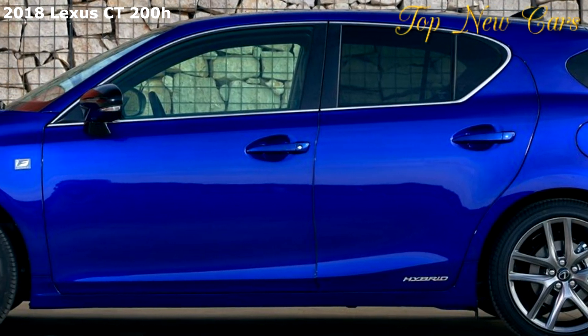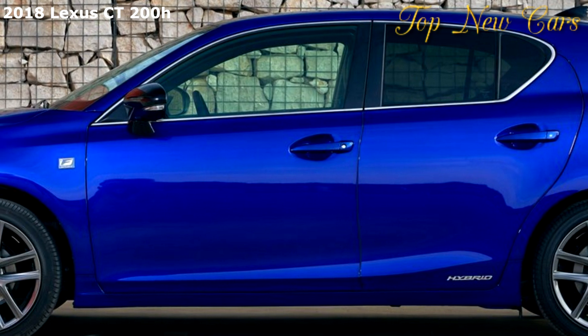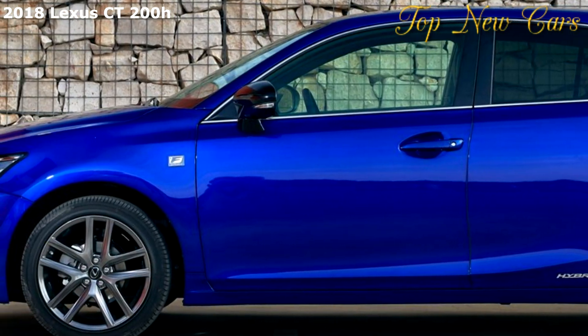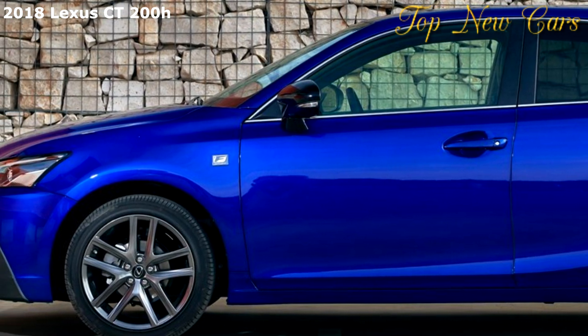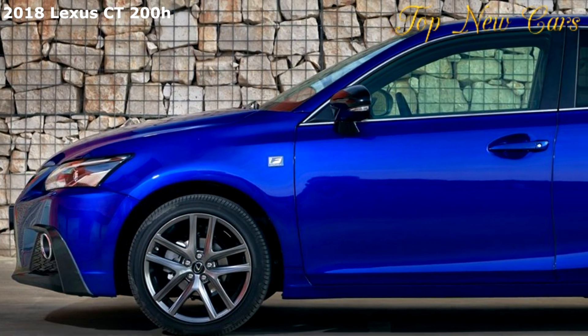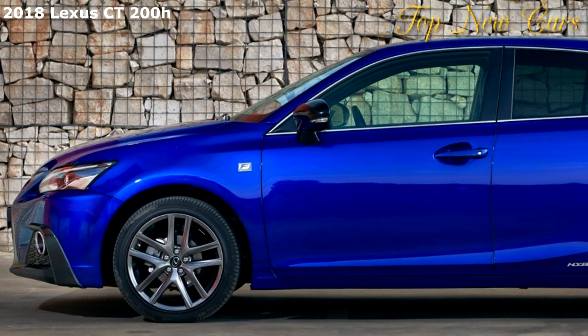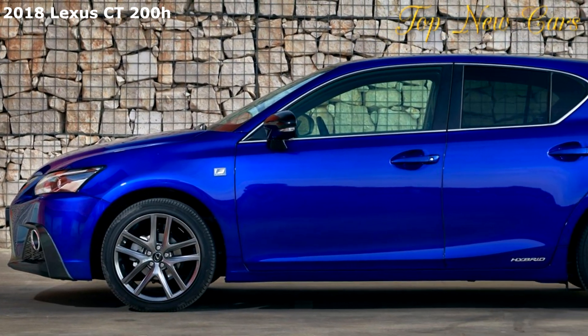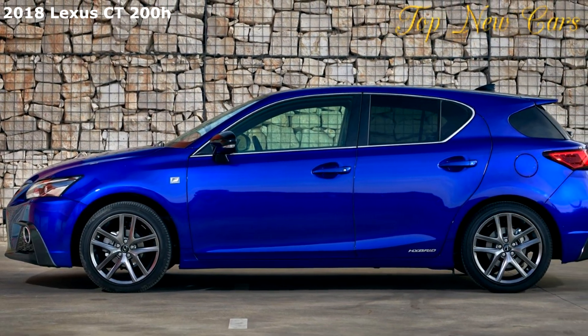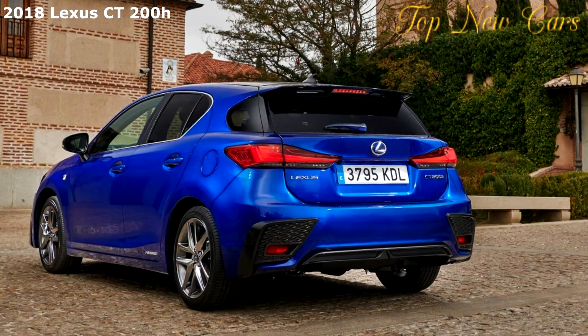Chika Keiko, chief engineer of the Lexus CT200H, summed up the impact of the changes: the CT200H has been refreshed and revitalized by enhancing its progressiveness. Its updated design is more emotional and sporty, making it the ideal premium hybrid compact car for younger customers who enjoy spirited driving but care about the environment.